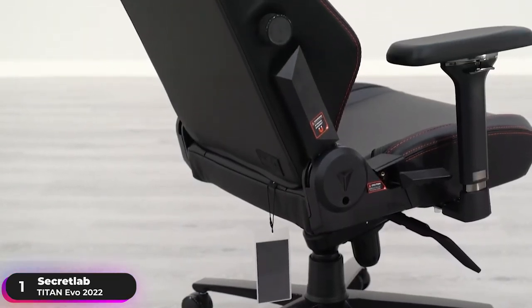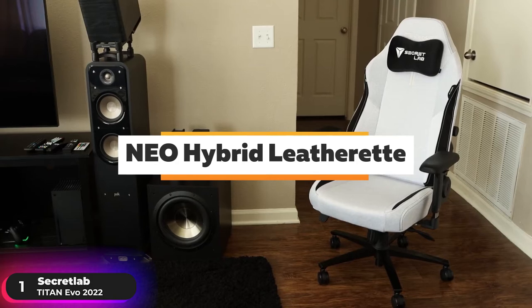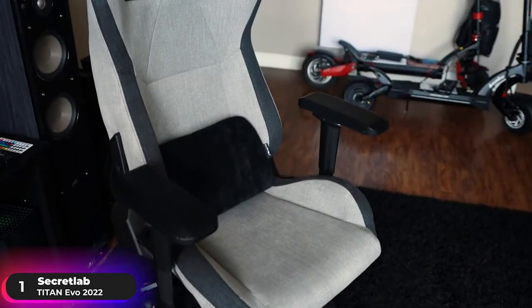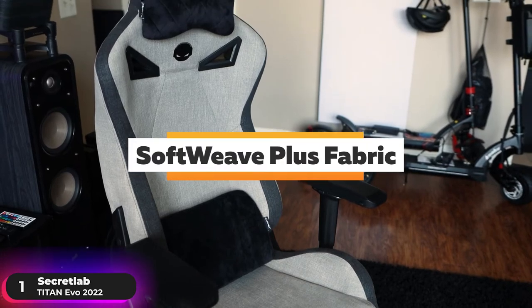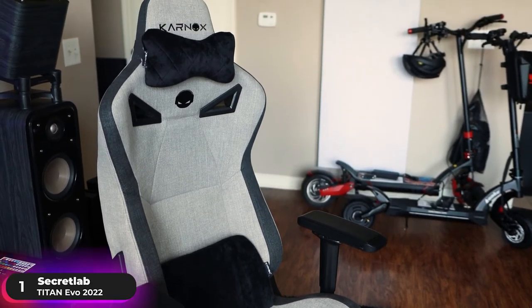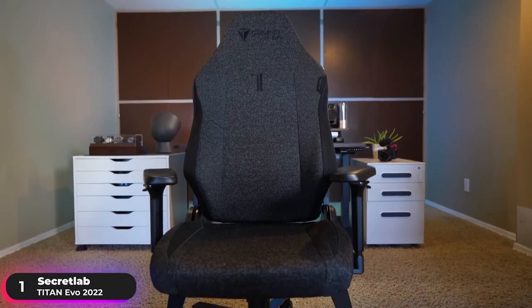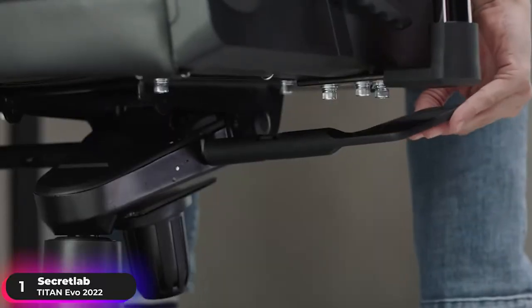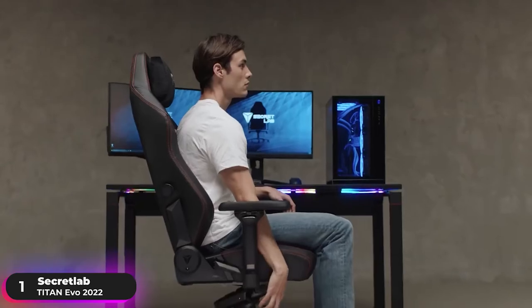12 times more durable than regular polyurethane leather, the Neo Hybrid Leatherette is primed for years of daily use. Inspired by performance footwear, the advanced Softweave Plus fabric keeps you cool all day long. Enjoy total support for your back with the new 4-way L-Adapt Lumbar Support System, which moves up, down, in, and out to tuck neatly into the curve of your lower back.